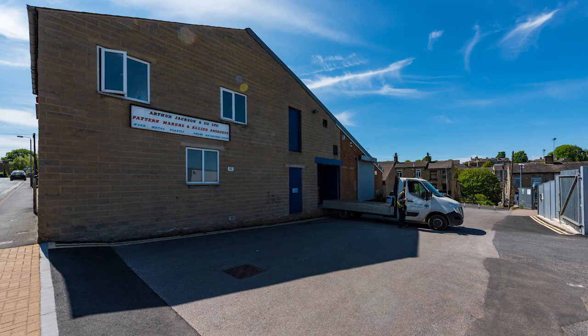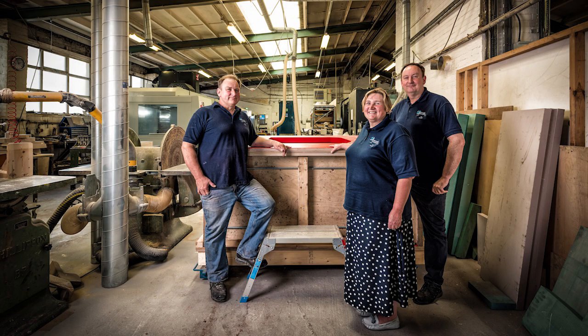This year we're based in West Yorkshire in Brighouse and we specialise in making tooling mainly for the foundry industry but for other industries as well.